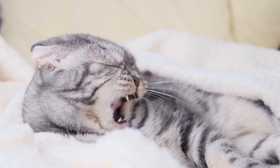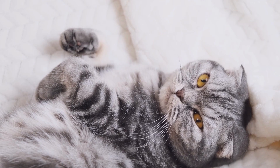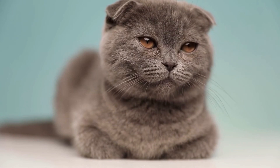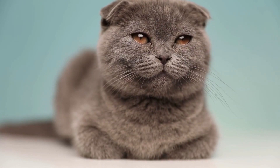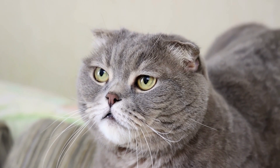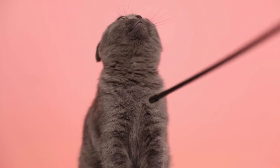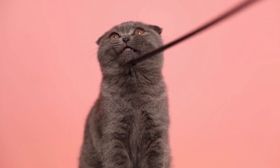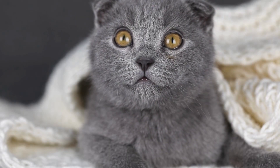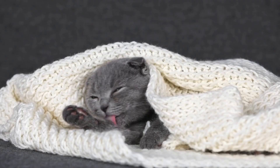Scottish Folds come in a variety of colors and patterns, including white, gray, black, and red. They are known for being social and friendly, and they form strong bonds with their owners. They can learn tricks, most likely because they enjoy playing and spending time with their owners, engaging in activities like chasing toys. They are also active and love to explore their environment. They are adaptable to almost any home and environment, from living with children to living with a single person, and they also adapt well with other animals, including dogs.